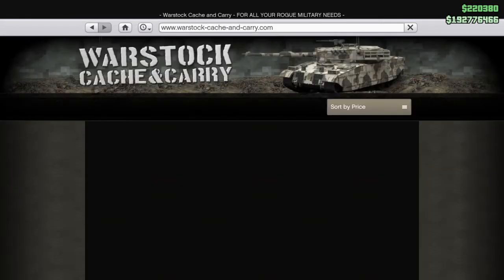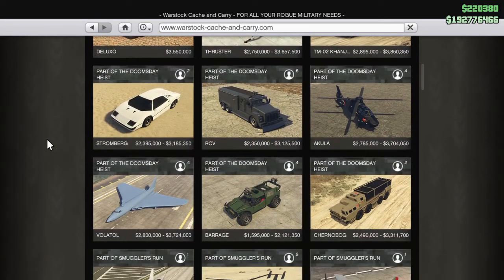You can get this vehicle on the Warstock website and it typically goes for $2,121,350. However, if you do the heist setup and heist prep missions for this vehicle, you will get the trade price of $1,515,000.